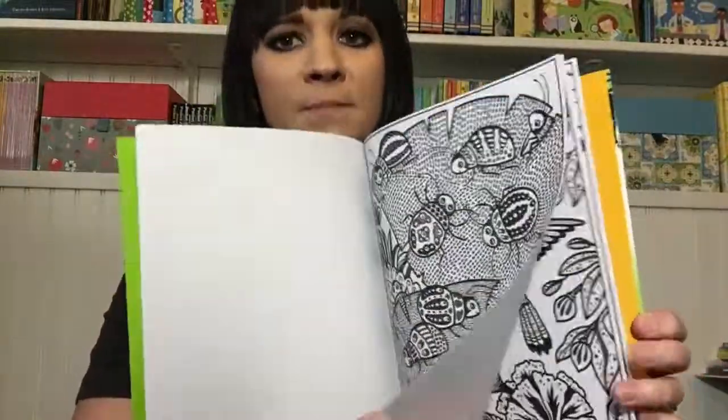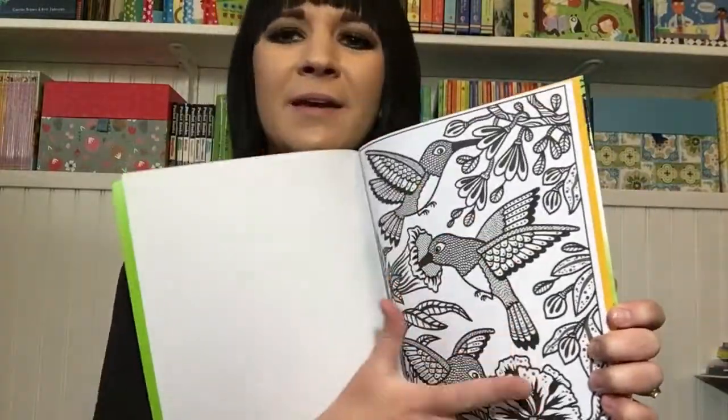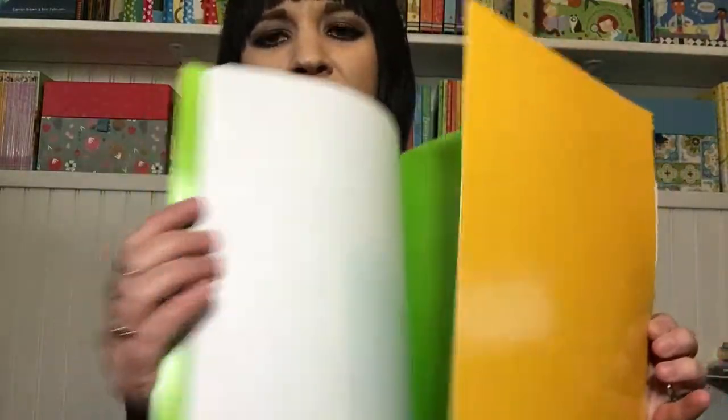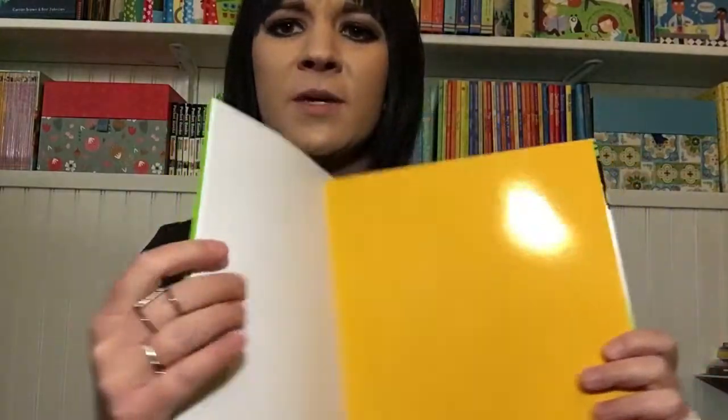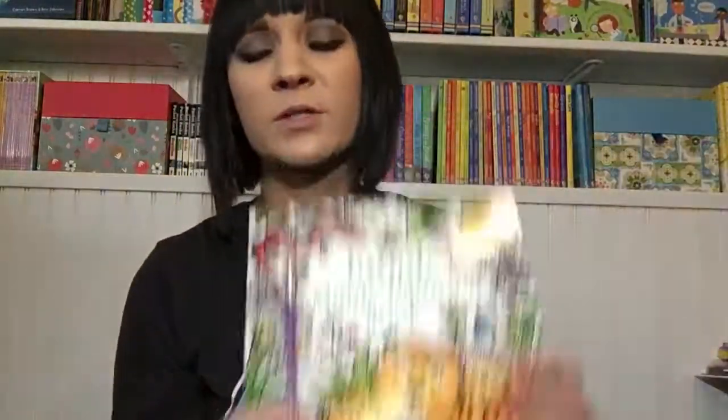My son was doing them when he was two and he still loves them, so it doesn't take a lot of skill — but you can also make really fine details if you want. They're just so fun. There's a flap in the back that you put behind the page you're working on so the color doesn't bleed through. They're just great books for all ages.